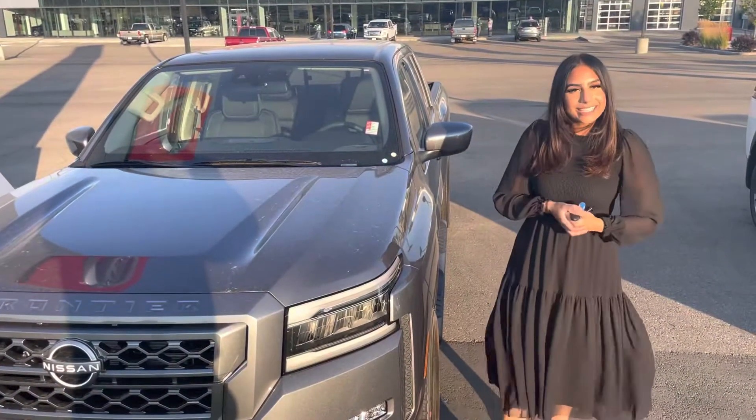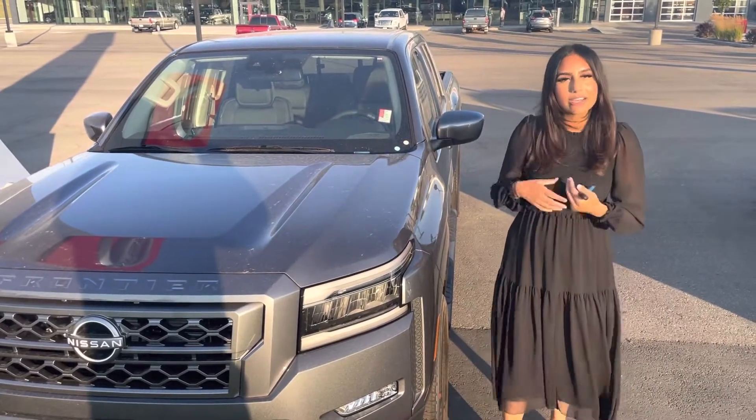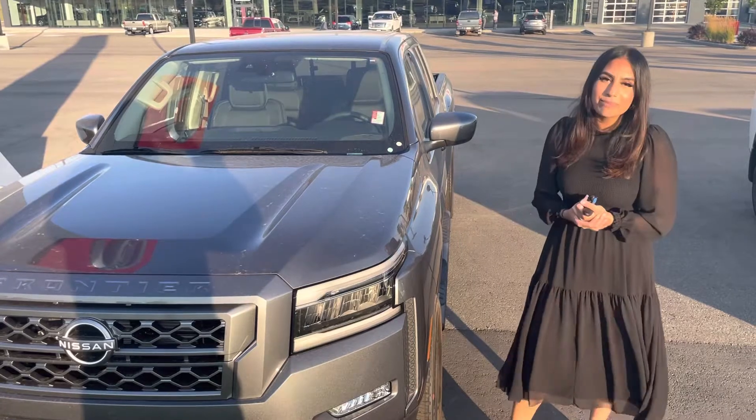Hi Ariel, this is Jasmine from Northside Nissan. Thank you so much for inquiring with us on our 2022 Frontier SV Sport. I want to show you a quick sneak peek of what it's all about.